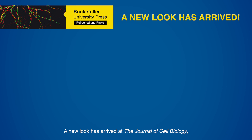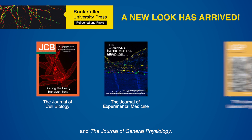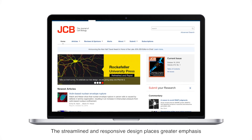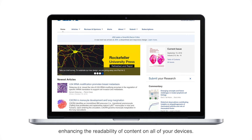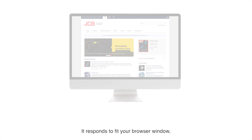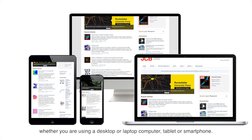A new look has arrived at the Journal of Cell Biology, the Journal of Experimental Medicine, and the Journal of General Physiology. The streamlined and responsive design places greater emphasis on your experience as a user, enhancing the readability of content on all of your devices. It responds to fit your browser window, whether you are using a desktop or laptop computer, tablet, or smartphone.